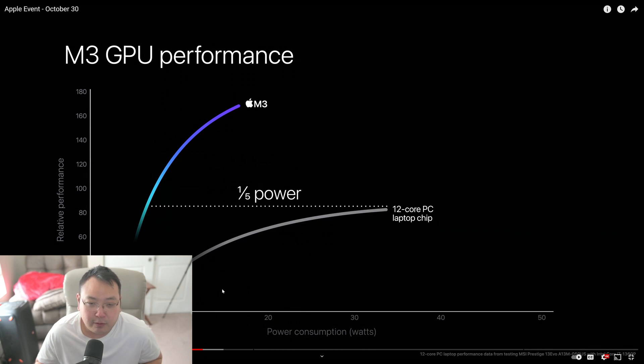Now we're talking about GPU performance relative to a 12-core PC laptop chip. It performs a little over two-thirds better than that chip — which is impossible to identify — and it does so at much less power. I don't know what this 12-core PC laptop chip is. I'm guessing they're comparing it to an Intel chip with an iGPU against the new M3, and it doesn't even say which M3. They're trying to make the disparity as large as possible.